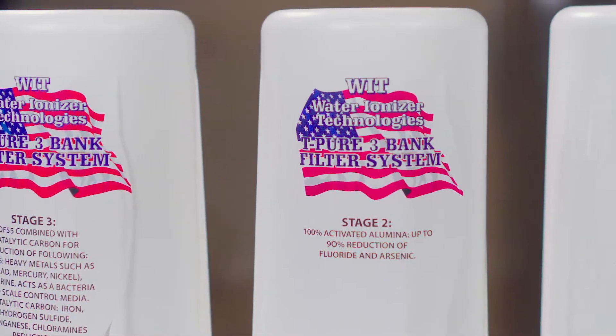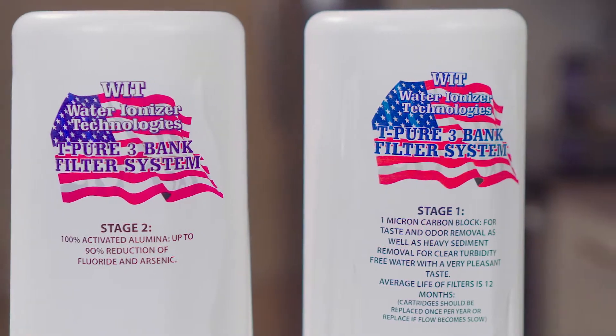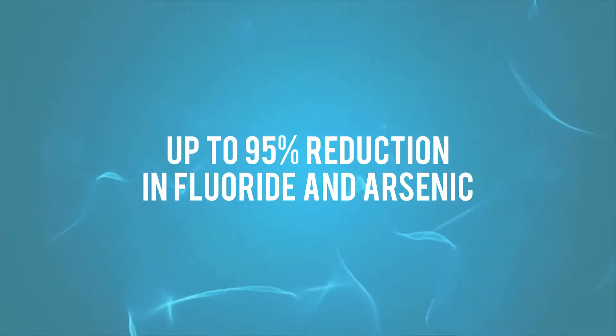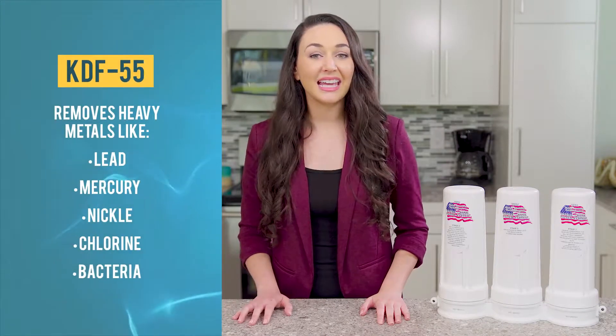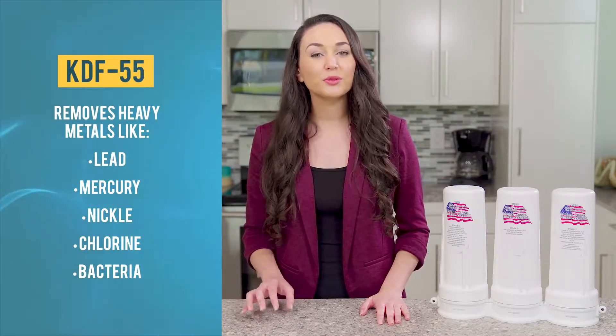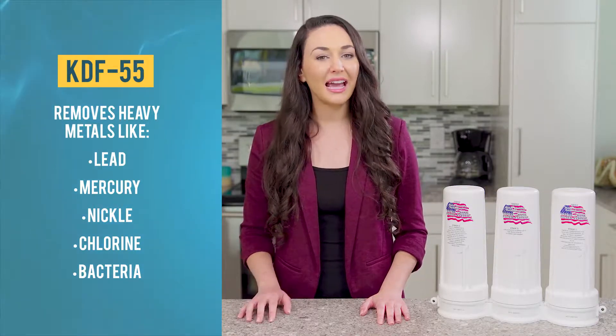Introducing Tyent's WIT 3-Bank Pre-Filter System. It will provide you and your family with up to 95% reduction in fluoride and arsenic. Plus, it has KDF 55, which removes heavy metals such as lead, mercury, nickel, chlorine, and bacteria.